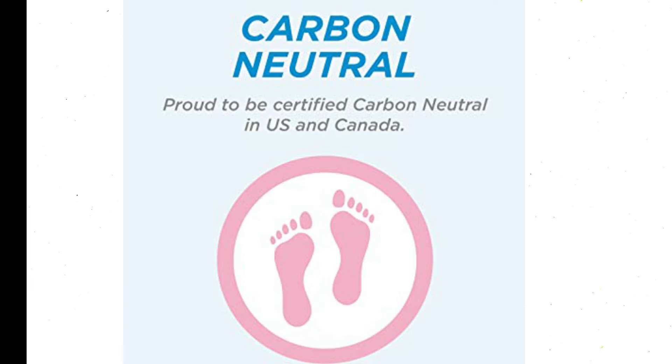Drink Green: Evian is committed to the environment and respecting the water cycle. Our recyclable plastic bottles contain up to 35% recycled plastic. They're perfect for your backpack or gym bag, or keep them in your fridge for cool refreshment anytime.